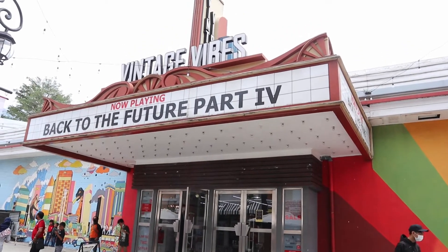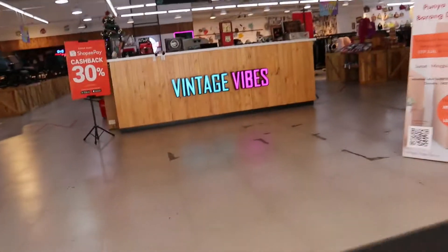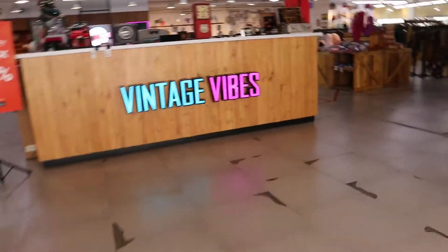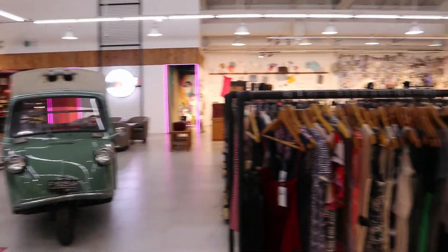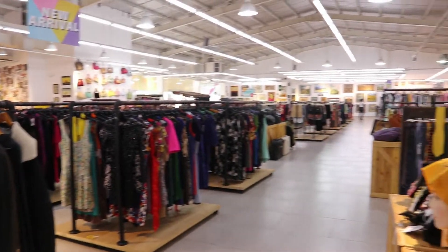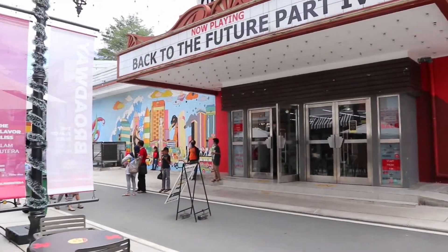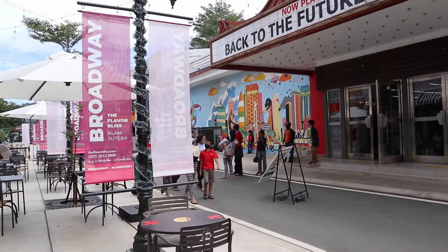Di sini ada salah satu tempat yang cukup ngehits namanya Vintage Vape. Vintage Vape ini menjual beraneka ragam barang preloved, mulai dari baju, sepatu, tas, dan barang-barang unik lainnya seperti furniture dan lemari. Aku bakal buat video untuk Vintage Vape ini sendiri ya guys, biar video ini nggak kepanjangan.